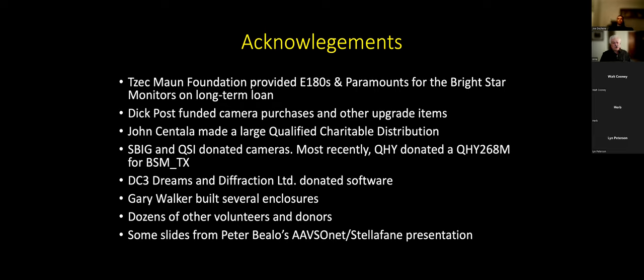The Tezikman Foundation in New Mexico loaned us on long-term loans some very expensive equipment. There were also a couple of large grants or donations that helped purchase items such as cameras and computers. Manufacturers themselves — SBIG, Diffraction Limited, QSI, and QHY — have all donated products to AAVSO NET. Software vendors such as DC3Dreams (the ACP software) and Diffraction Limited with MaxIm DL have donated software. Dozens of volunteers, including Gary Walker, who built several enclosures for the smaller telescopes, have contributed large amounts of their time. I also wanted to thank Peter Bialo for letting me borrow a few of his slides from the Spell of Fame this past August.